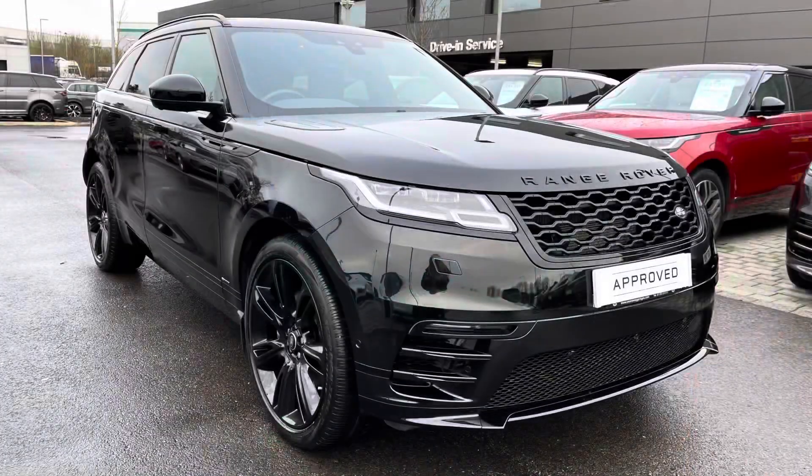Stepping back outside the car, thank you for watching this video on this lovely Range Rover Velar D300 R-Dynamic HSE in Santorini Black, which is part of our approved used. We offer many different finance packages, so if you would like a personalised quote or to book a test drive, please just call 01785 899446. Thank you.